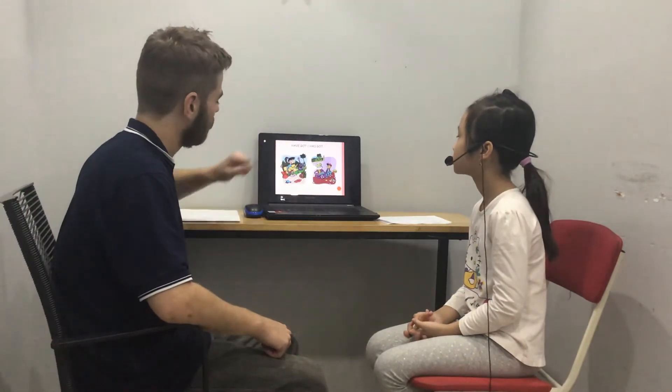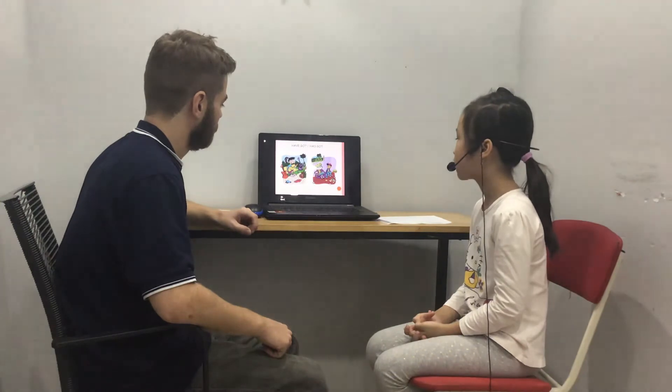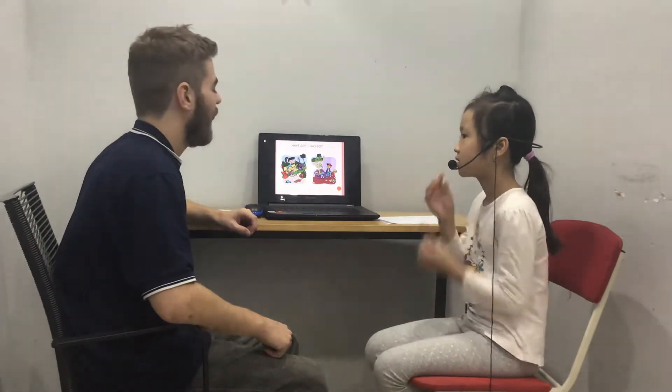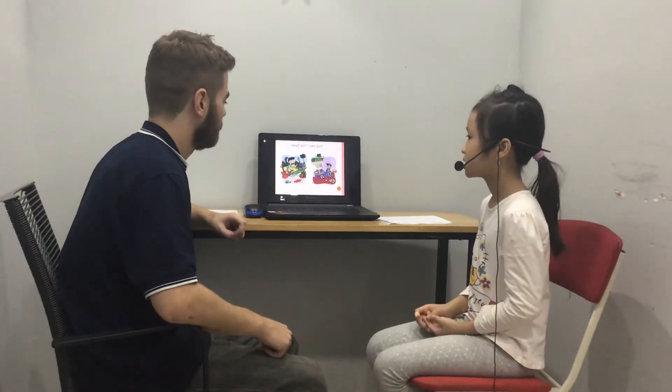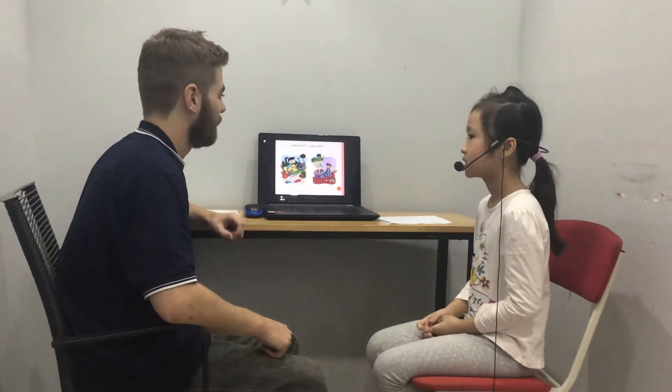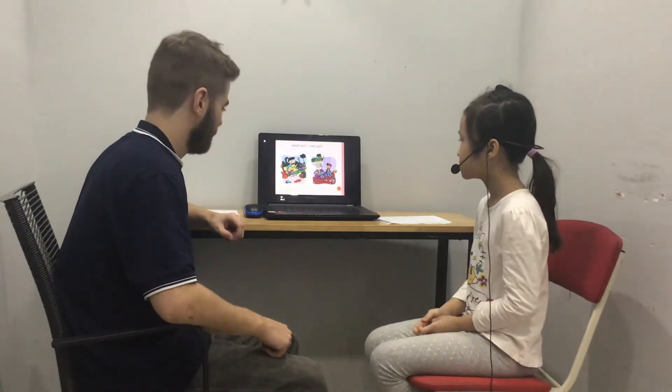What has she got? She has a guitar. And does she have a car? Yes, she does. Very good.